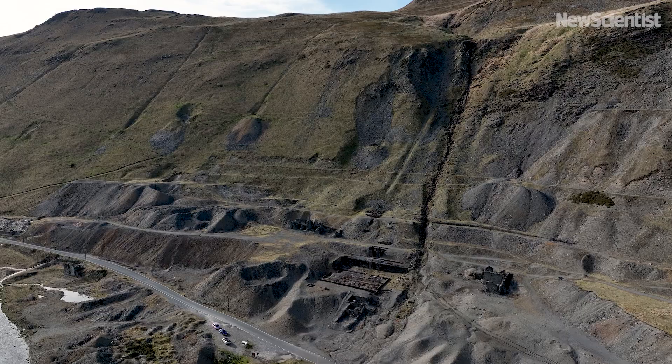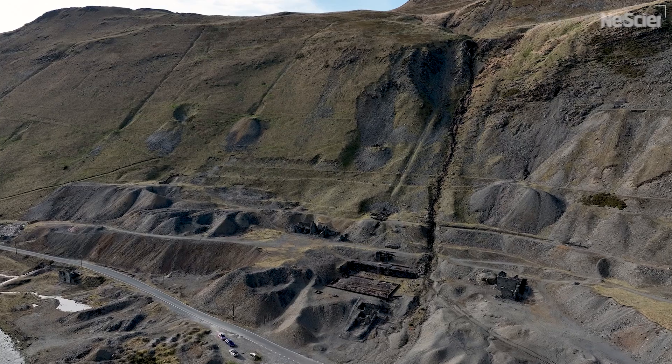There are thousands of old abandoned mines like this all over the country and although they've been shuttered for decades, they're still causing a serious pollution problem in our rivers today.